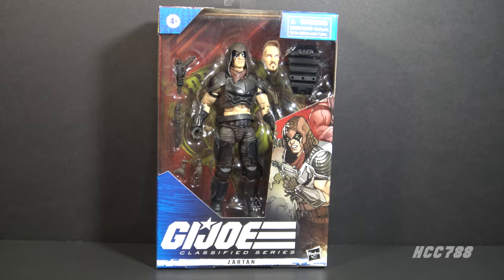Hello everybody, Hooded Cobra Commander 788 here, and welcome to Class of Fridays. Every Friday I will be looking at a GI Joe Classified Series figure — thus the name Class of Fridays. This week we are looking at Zartan, one of my all-time favorite figures. I am eager to see what they did with him in the six-inch scale.